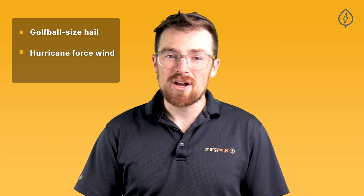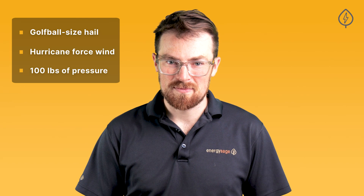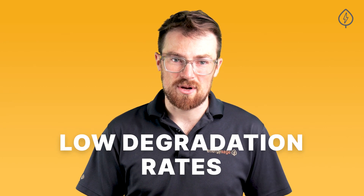Top solar panels are durable. They're certified to withstand golf-ball-sized hail, hurricane-force wind, and over 100 pounds of pressure per square foot. They're designed to continue producing near their peak, even as the outdoor temperature drops or climbs, and to generate electricity at high levels for 25 years or more, with low degradation rates.